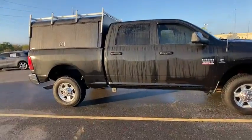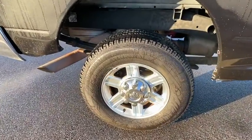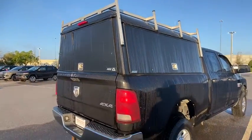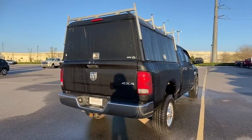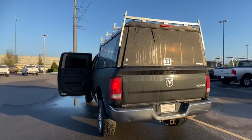Here are some of this vehicle's great options: tow hitch, anti-lock braking system, adjustable steering wheel, power steering, four-wheel disc brakes, four-wheel drive, cruise control, AM FM stereo radio, MP3 player, power door locks, CD player.